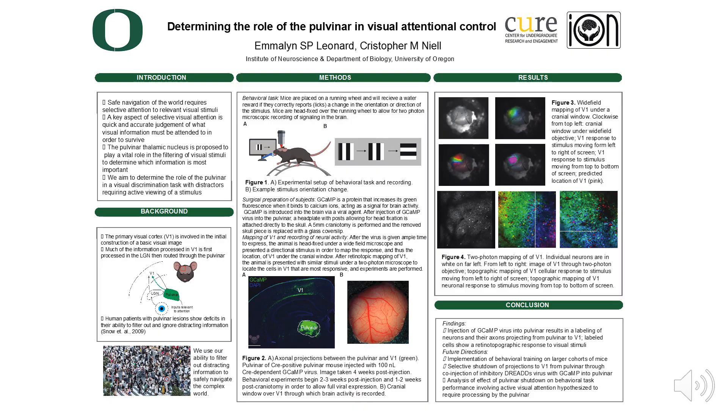I am testing the role of the pulvinar while mice take part in a task that requires selective visual attention. Mice are a strong model organism for visual neuroscience, as their visual systems are highly analogous to that of humans. Mice will be tethered above a running wheel, allowing measurement through a two-photon microscope of activity in pulvinar neurons while being simultaneously presented with a visual stimulus on a computer screen as shown in the top central figure. The mouse will be trained to report a change in the stimulus by licking a spout to obtain a water reward.